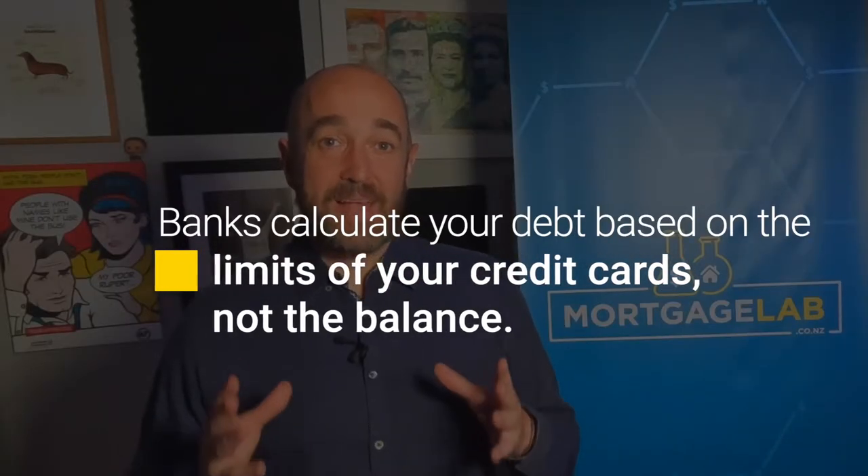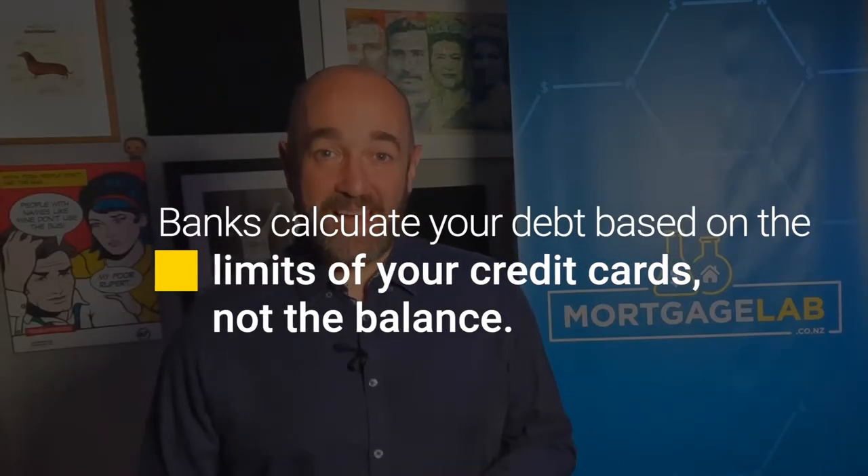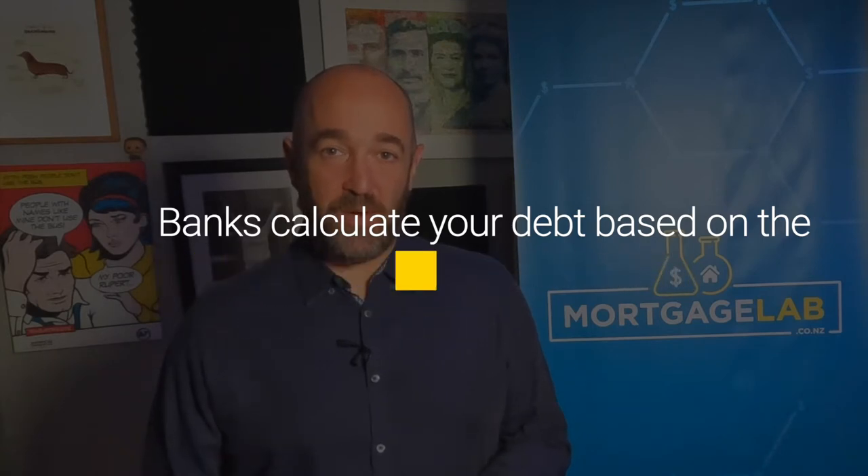Secondly, the banks take into account any debt you have when calculating your income. If debt is the reason your income isn't high enough, look into whether there are some quick gains to be made. The bank calculates your credit card debt based on the card's limits, not what you currently owe.